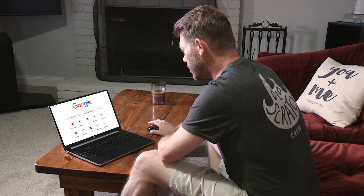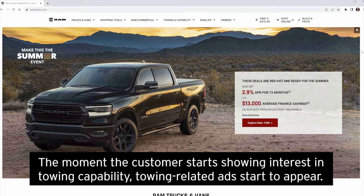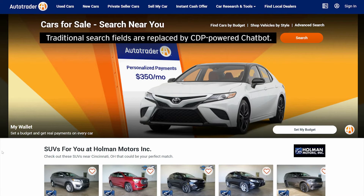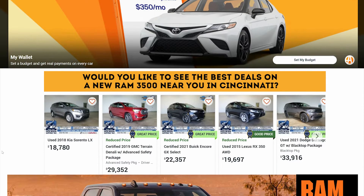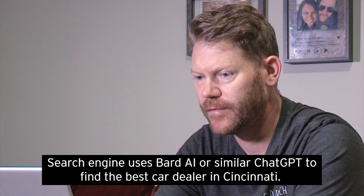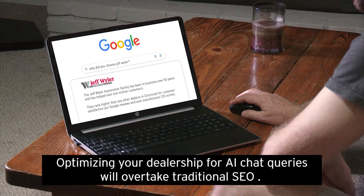What are the best trucks for hauling boats? Go to ramtrucks.com. Who is the best car dealer in Cincinnati? The Jeff Wyler Automotive Family. Why did you choose them over other dealers? They rank higher than any other dealers in Cincinnati for customer satisfaction per Google reviews.